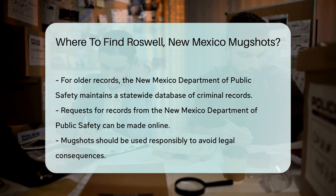Lastly, remember that while mugshots are public records, they should be used responsibly. Misuse of such information can lead to legal consequences.